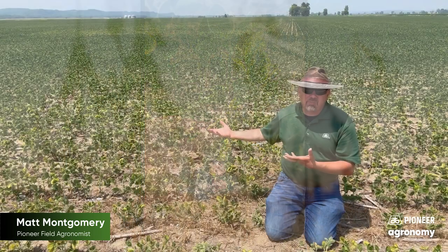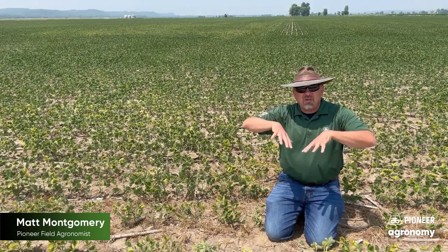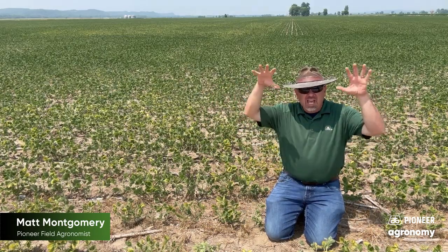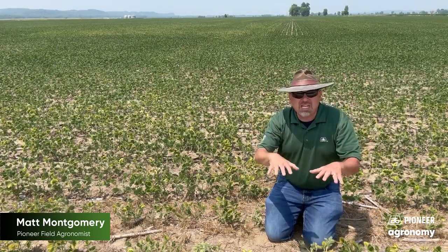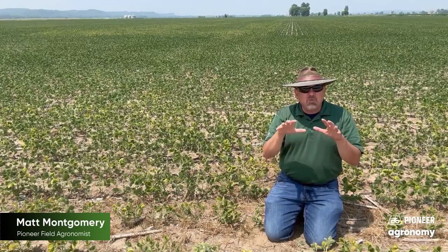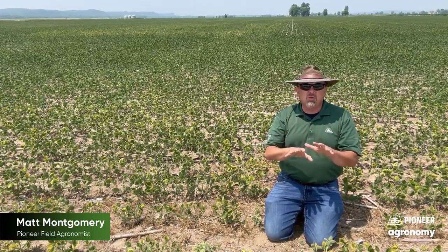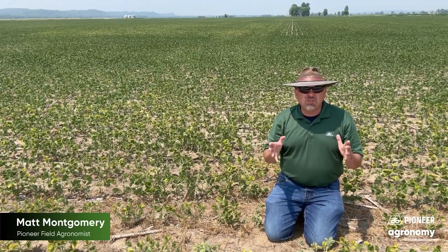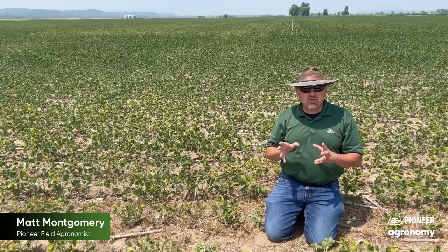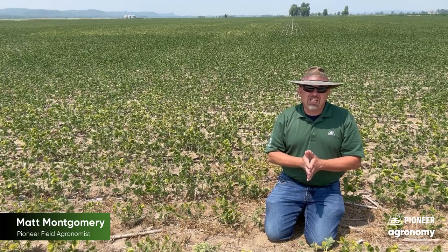One other thing — why are we seeing the problem here specifically? This is a field that flooded. It deposited a lot of sand and silt right here because of the way that water flowed in this field. And any time we move soil, we also carry with it the potential to move soybean cyst nematode. That's the big way that soybean cyst nematode moves — the movement of soil particles from one field to another. That deposited quite a population here, and that's part of the reason why we're seeing these issues.